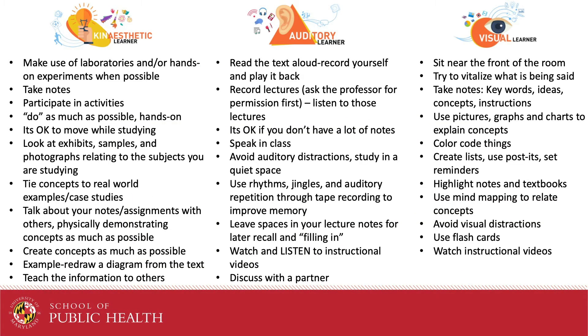Now that you know your preferences, you can start to rethink how you learn. Here are some study tips by learning preference to help you. I strongly encourage you to review tips for each preference. As we said before, we are a mix of preferences and might utilize a different preference based on the information or setting.